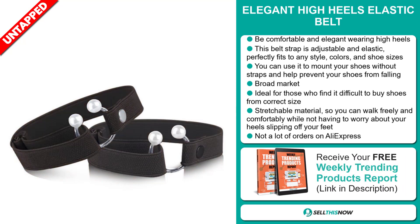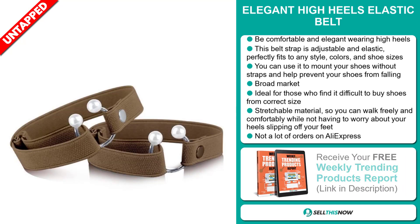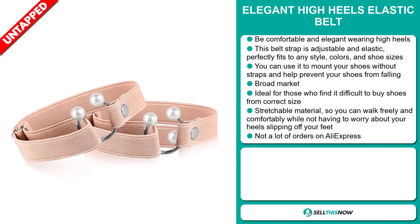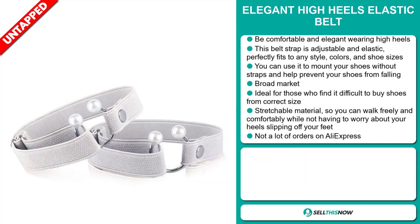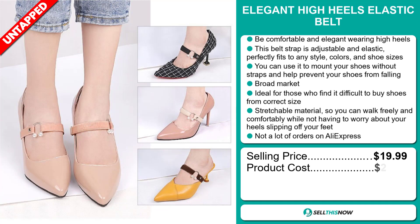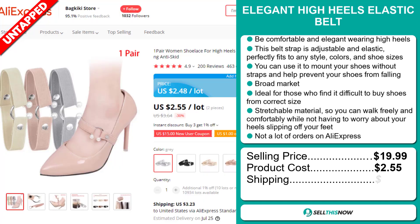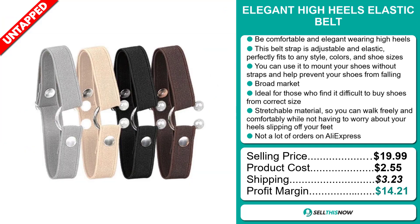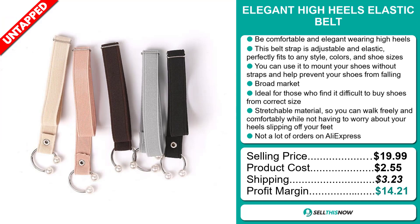We also think it has a lot of untapped potential. So far, there haven't been many orders on AliExpress, so you could definitely take advantage of this. The selling price of the Elegant High Heels Elastic Belt is just under $20, whereas the product cost is only $2.55. Shipping will set you back $3.23, so you're looking at a good profit margin of $14.21.